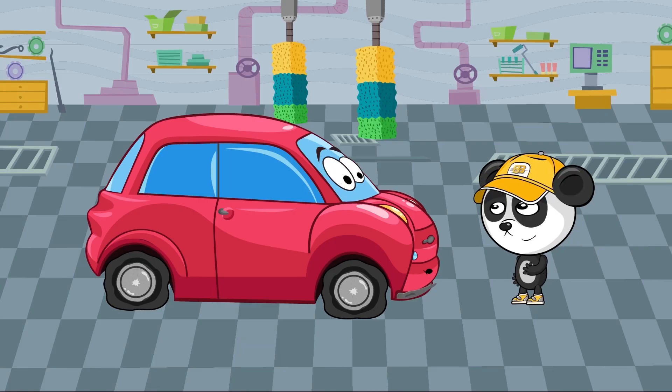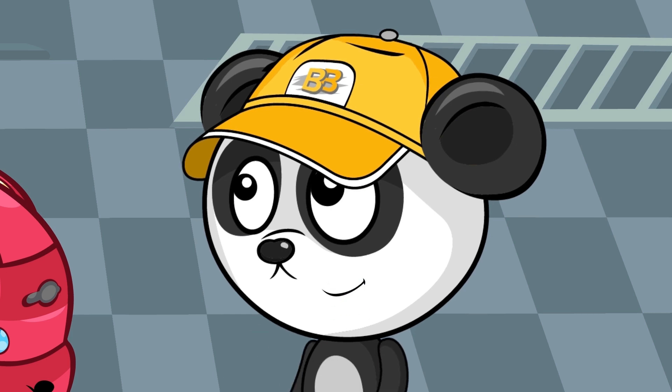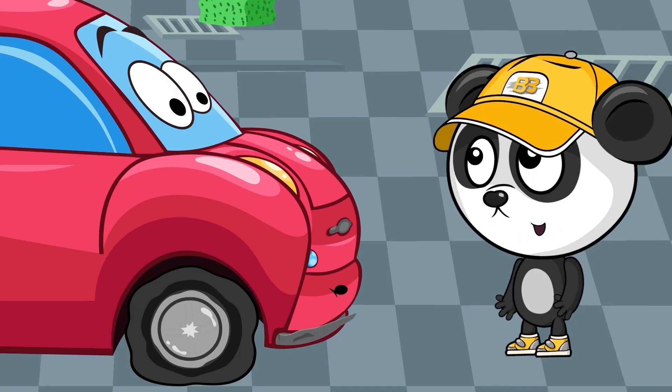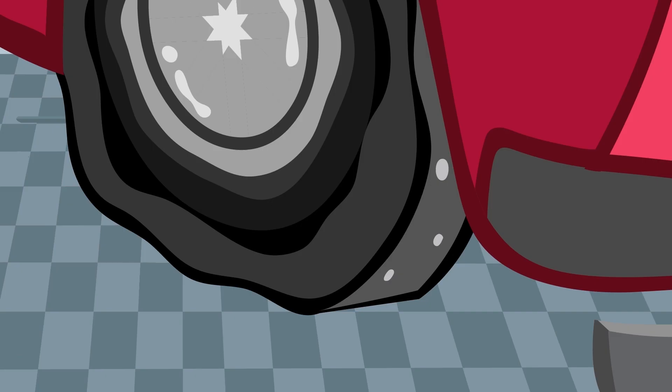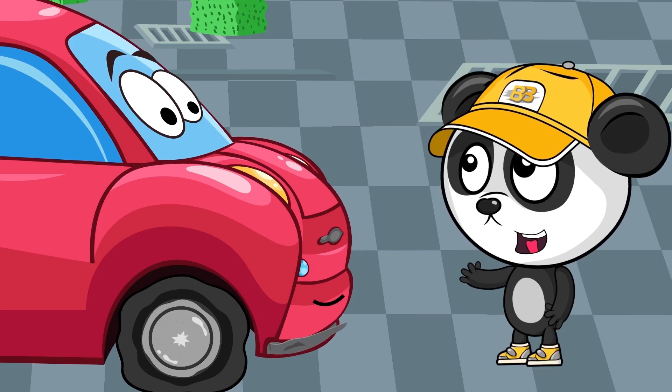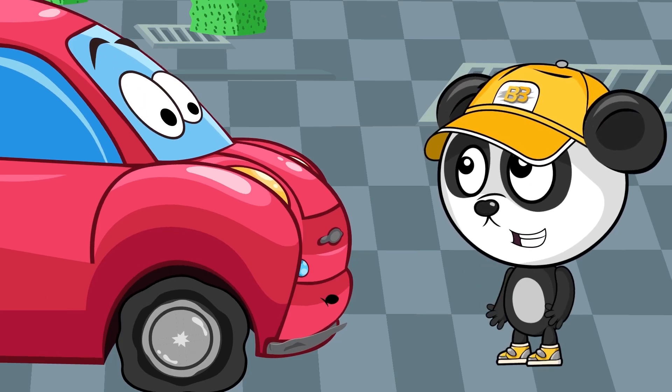So I see what happened, and I think I know why. How come you still have winter tires? It's springtime, didn't you notice? That's why you heard that creak — the spikes were scratching against the surface. Also, you couldn't stop right away because this type of rubber is much harder. That's what caused your tire to burst, by the way.